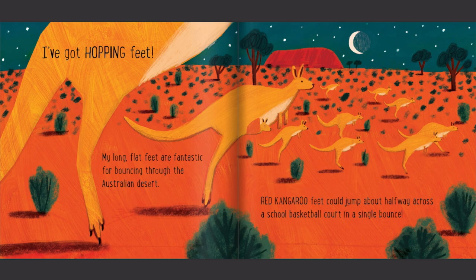I've got hopping feet. My long, flat feet are fantastic for bouncing through the Australian desert. Red kangaroo feet could jump about halfway across a school basketball court in a single bounce.